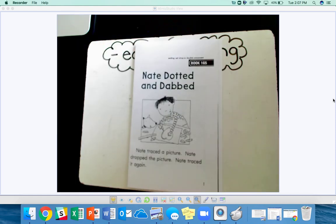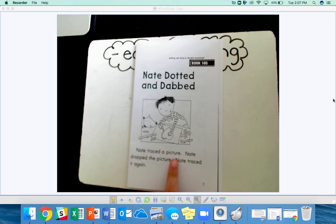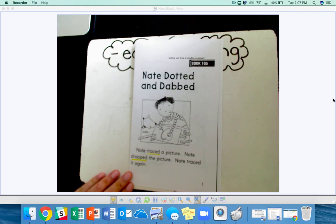Nate dotted and dabbed. Put your finger on the word Nate. Nate traced a picture. Nate dropped the picture. Nate traced it again. Your turn. What words have the ED ending? Great. The word traced, dropped, and traced again.